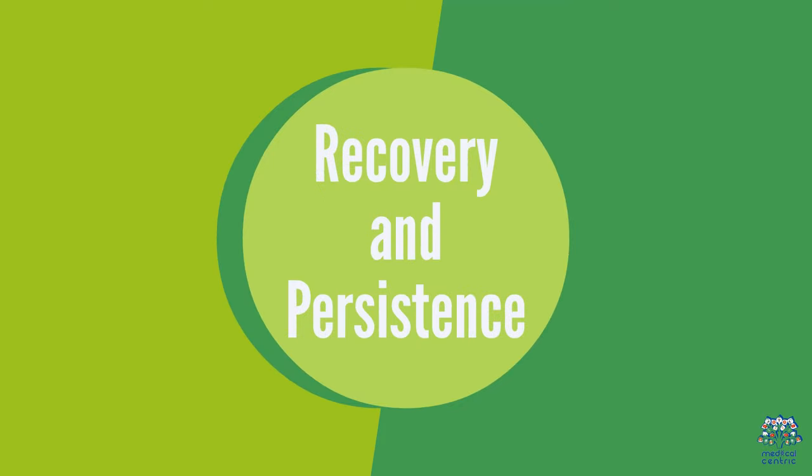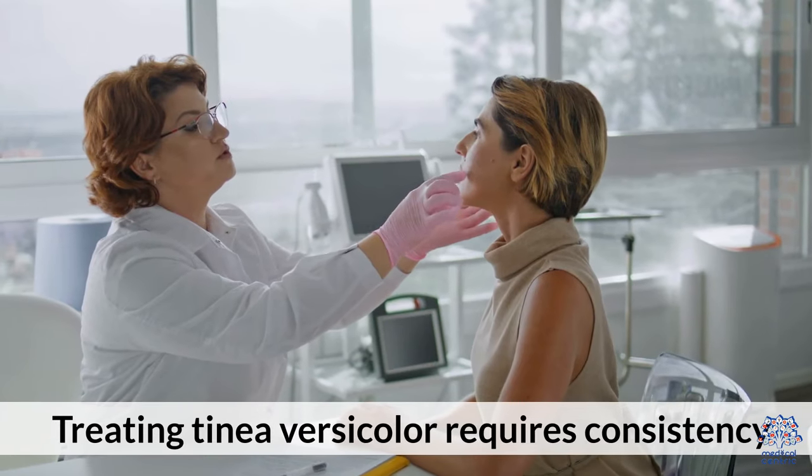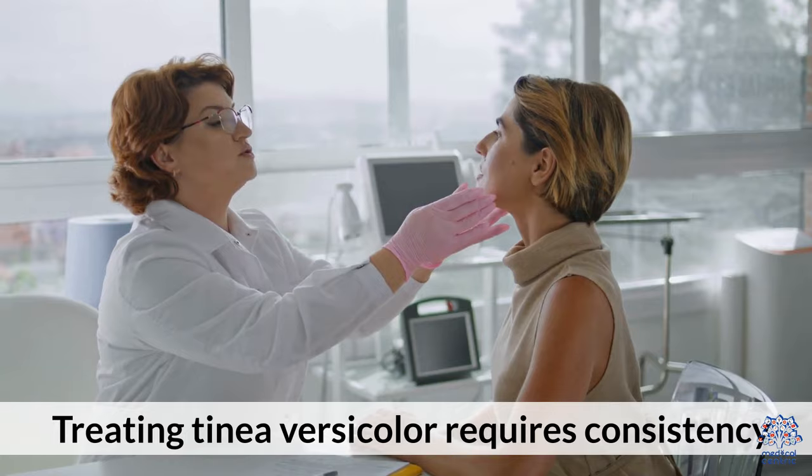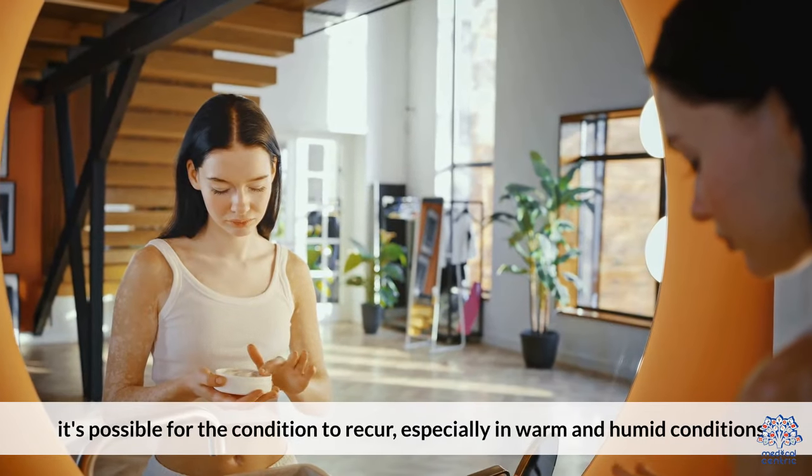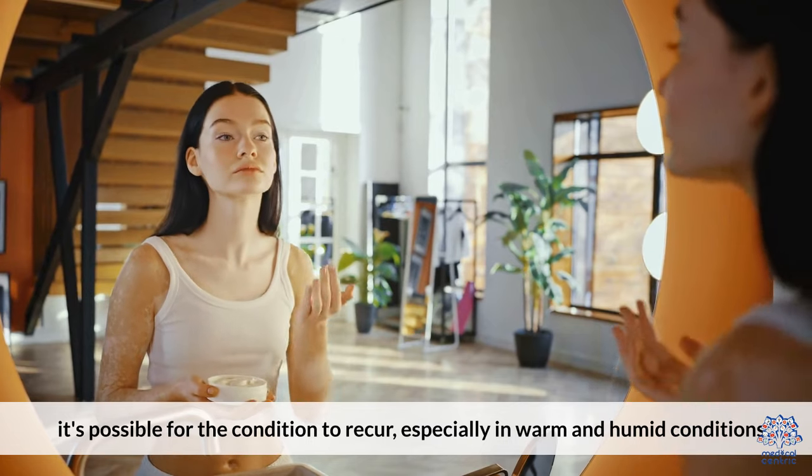Recovery and Persistence: Treating Tinea versicolor requires consistency. While symptoms might clear up with treatment, it's possible for the condition to reoccur, especially in warm and humid conditions.